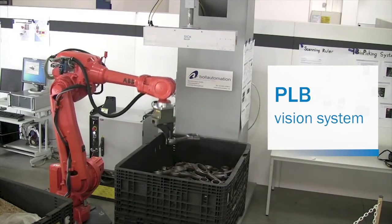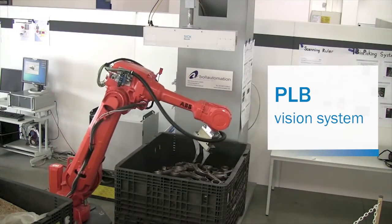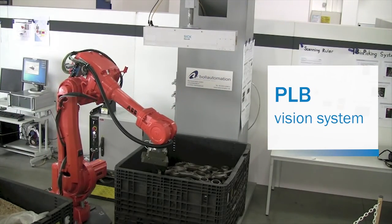The PLB system from SICK is both flexible and robust. Designed with easy integration and flexibility in mind, it can keep up with a high production rate, even under demanding conditions.